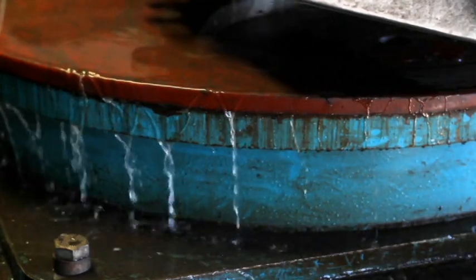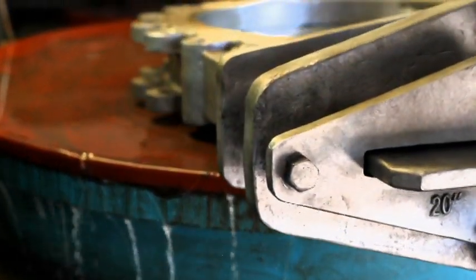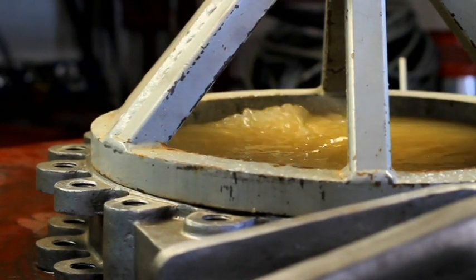Additionally, we test at 150% of the design pressure for the hydrostatic body integrity test. When maximum pressure is coming through, you need to know you have a valve that's going to work.